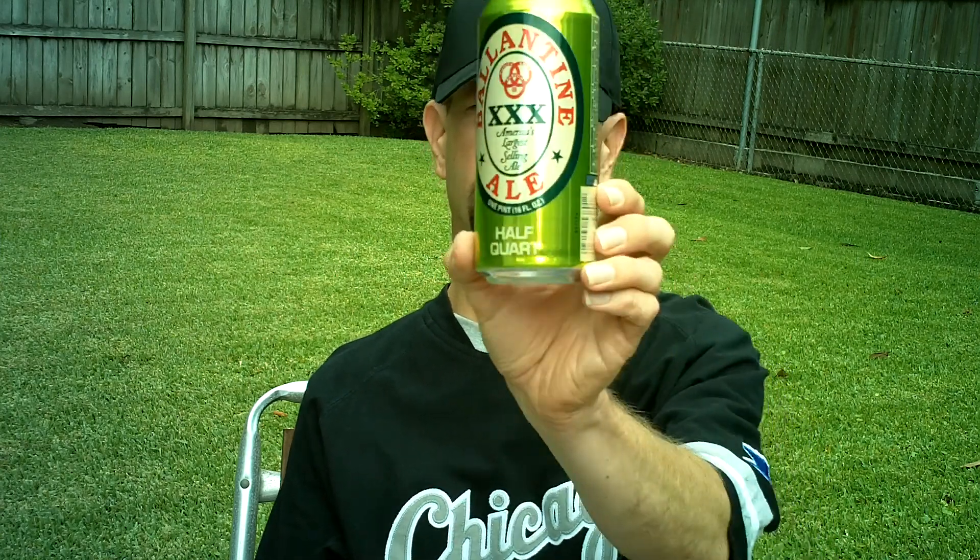I'm going to have to get a new camera. 4.85% alcohol, introduced around 1850 by Peter Ballantyne in New York City. It's still very common up in New York City.